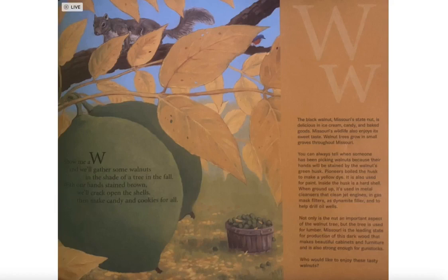Show me a W and we'll gather some walnuts in the shade of a tree in the fall. With our hands stained brown, we'll crack open shells and then make candy and cookies for all.